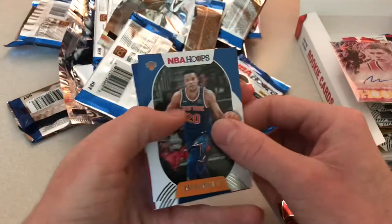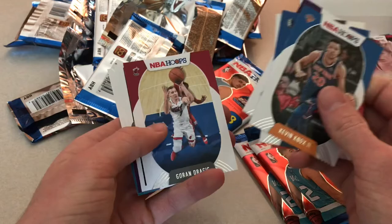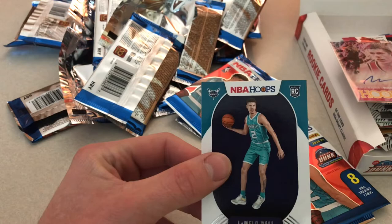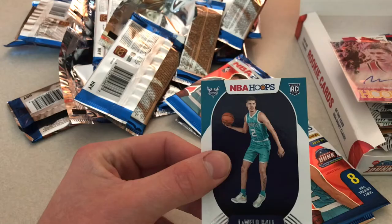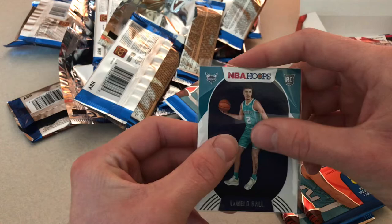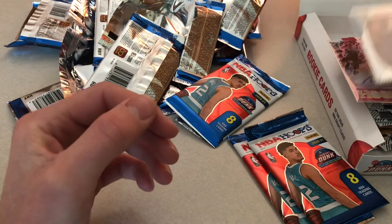Kevin Knox, Tim Hardaway Jr., DeAndre Hunter, Bogdan Bogdanovic, Goran Dragic, Vernon Carey Jr., Robert Woodard, and the man himself — LaMelo! Finally got a LaMelo base rookie. Sweet looking card. Making up for the auto a little bit.